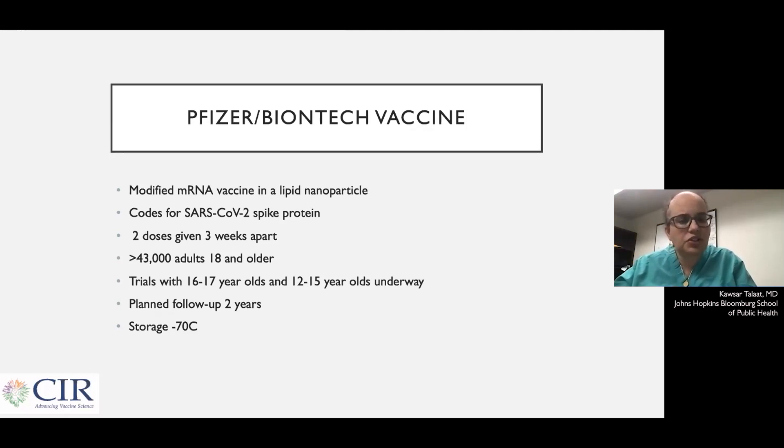This vaccine is a little bit challenging to handle because it has to be stored at minus 70 degrees Celsius, which is ultra-deep cold, but hospitals and labs have freezers that go that cold.